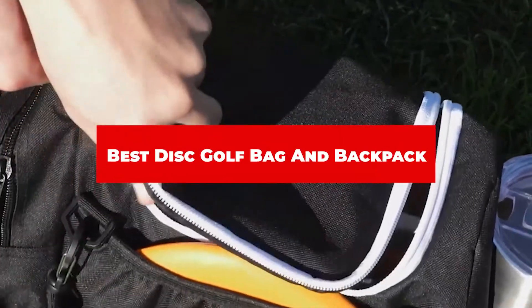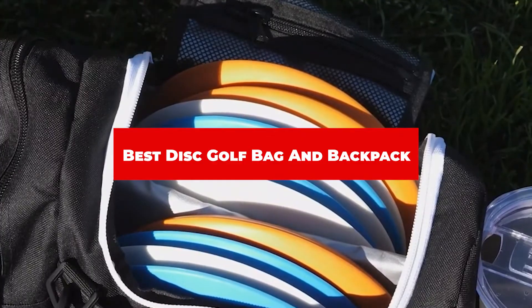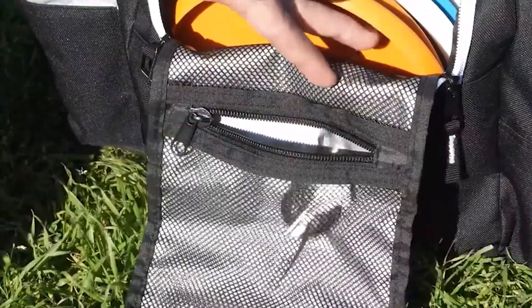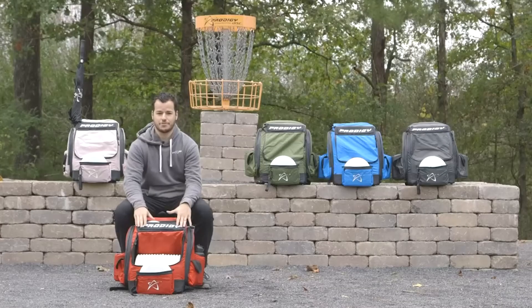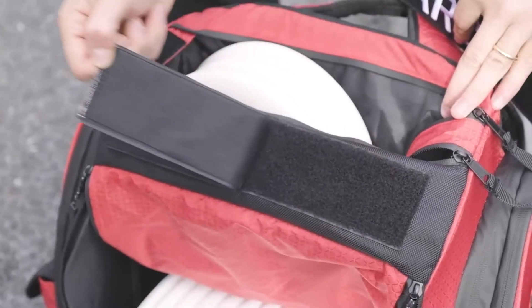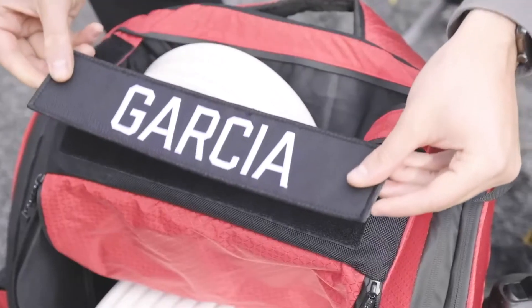If you're looking for the best disc golf bag and backpack, here's a list you must see. We made this list based on our personal preference and sorted it based on their features, prices, quality, durability, and reputation of the manufacturers and customer feedback. We've also included options for every type of customer. So let's get started.